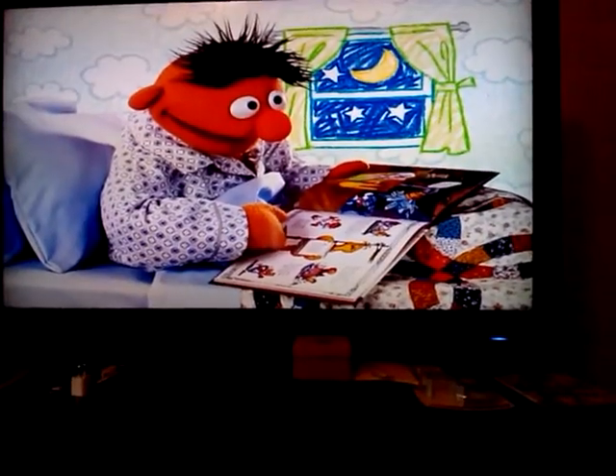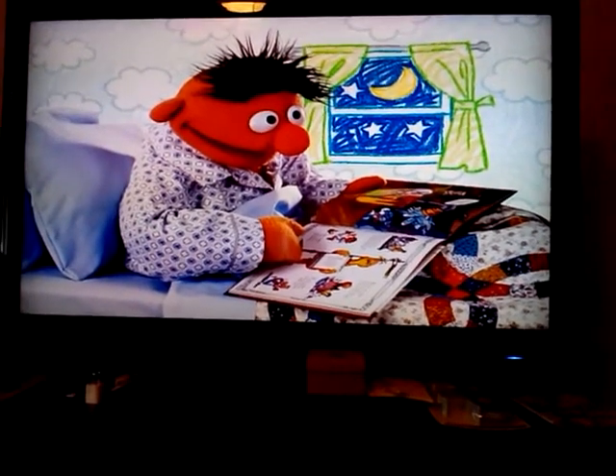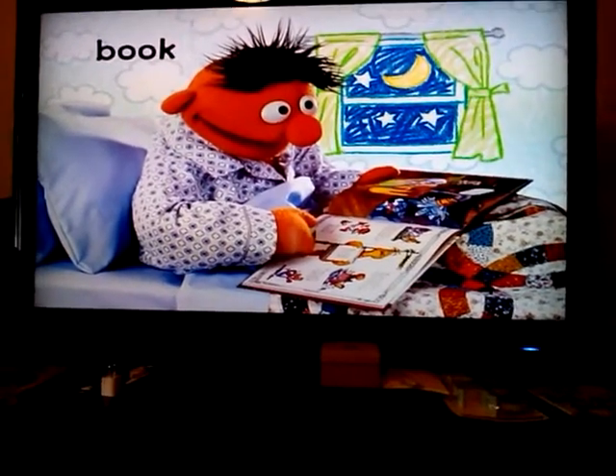What's made of paper, tells a story, and has lots of pictures to look at? You can read it at bedtime or anytime. It's a book.